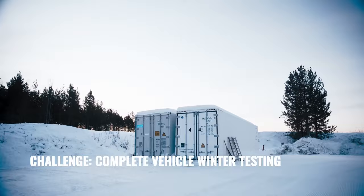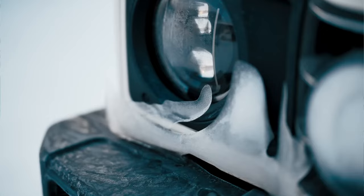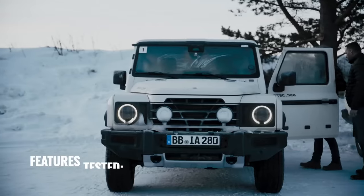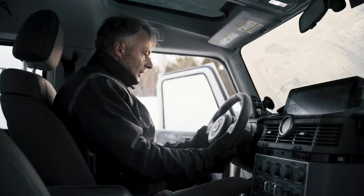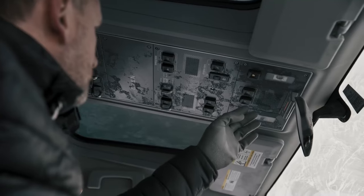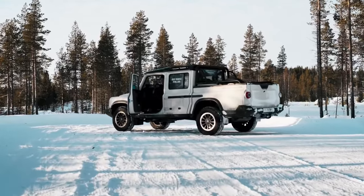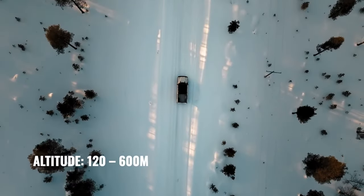Interestingly, it has a wheelbase that is 305mm (12 inches) longer than the station wagon. Three variants were announced: the regular Quartermaster at $86,900, the Trailmaster Edition at $94,900, and the Fieldmaster Edition at $94,900. All prices exclude destination charges.